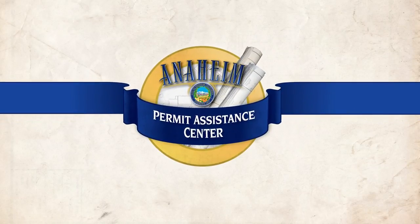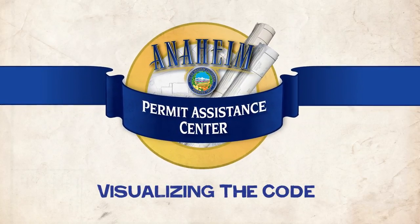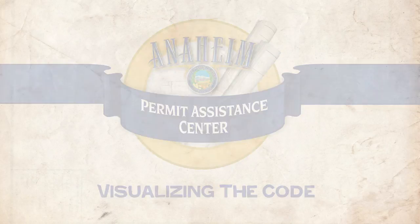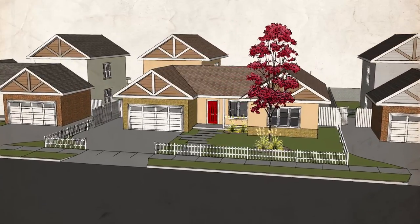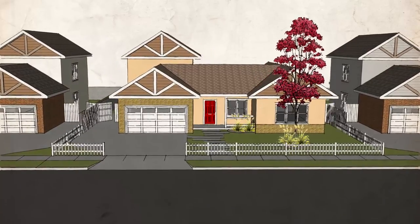Welcome to the City of Anaheim's video series, Visualizing the Code. This video will go over the basic guidelines for fencing on single-family properties. Let's imagine that a homeowner wants to construct a fence in their front yard and extend the height of a fence in a side and rear yard. Let's use this example to help us visualize the code.